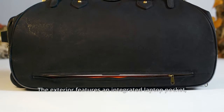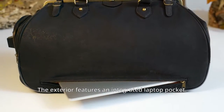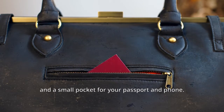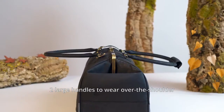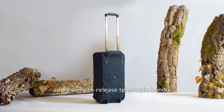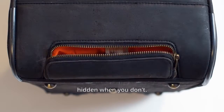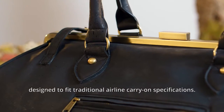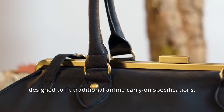The exterior features an integrated laptop pocket, a waterproof parachute bag for shoes or laundry, and a small pocket for your passport and phone. Two large handles to wear over the shoulder, and a smooth-release telescopic handle is there when you need it, hidden when you don't. Trolala is airline compliant, designed to fit traditional airline carry-on specifications.